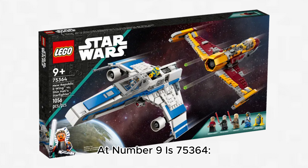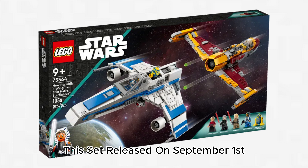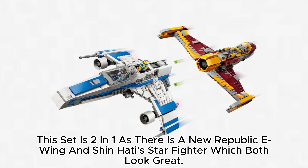At number 9 is 75,364 New Republic E-Wing vs. Shin Hati's Starfighter, which retails for $110 with 1,056 pieces. This set released on September 1 and has five exclusive minifigures: Captain Porter, Morgan Elspeth, New Republic Astromech Droid, Shin Hati, and Baylan Skoll. This set is two-in-one as there is a New Republic E-Wing and Shin Hati's Starfighter, which both look great.